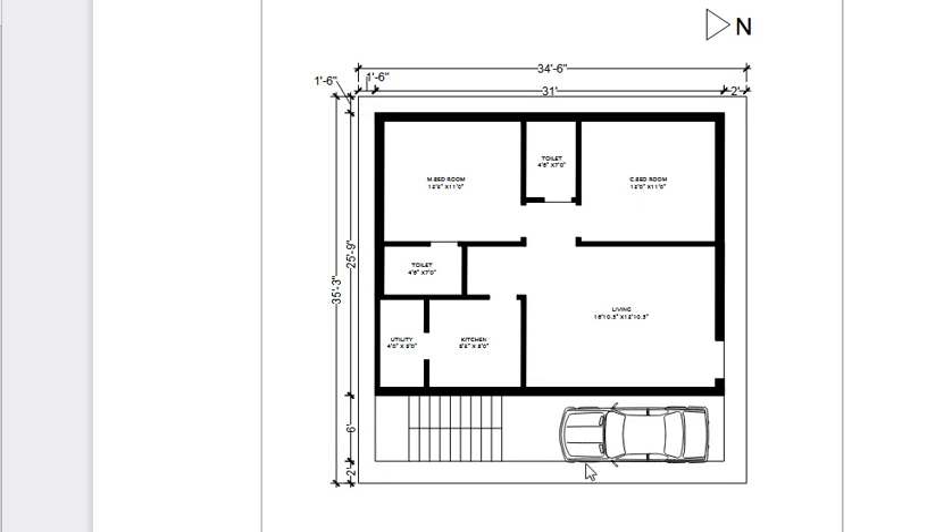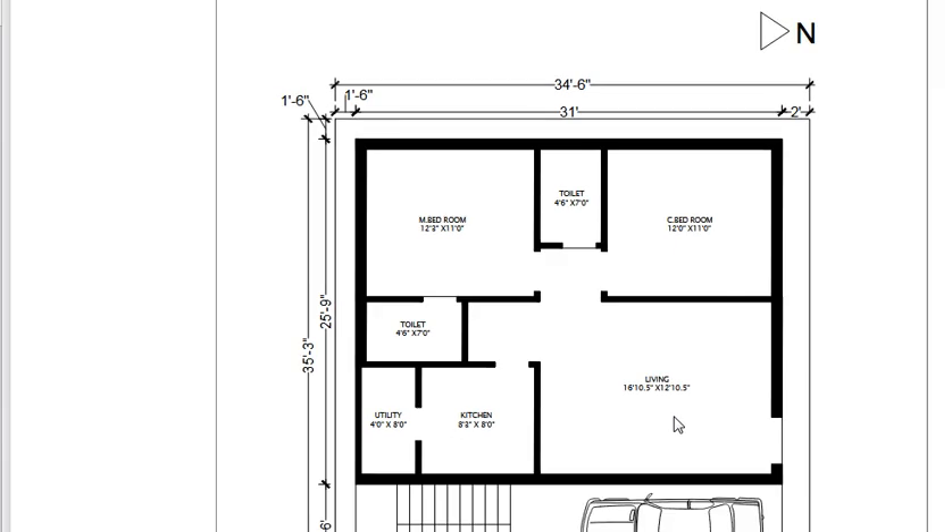This is the car parking. This is the main plan. This is the living room. This is the dwelling room. This is the children's bedroom. This is a combined toilet and this is the compound toilet.